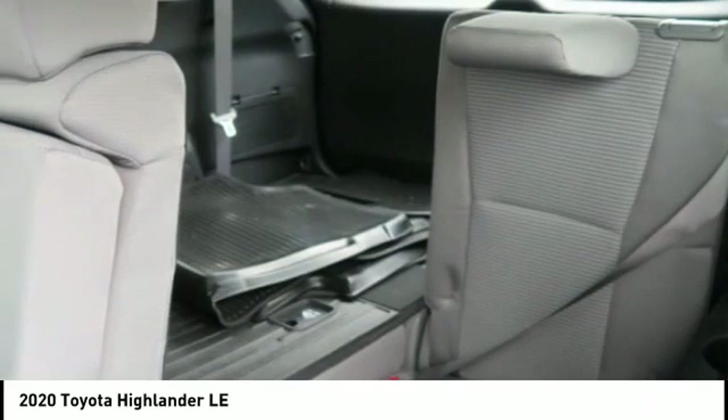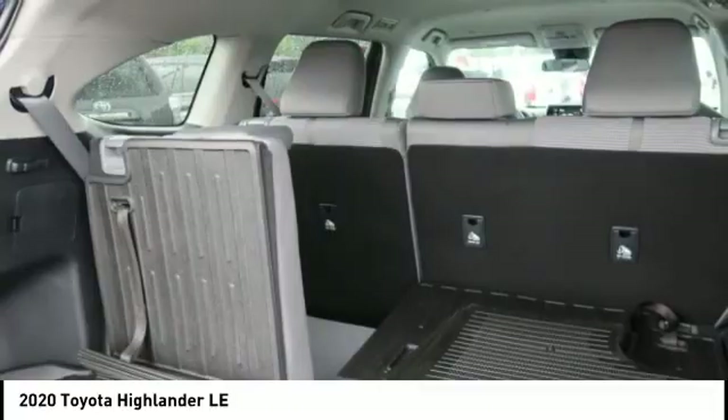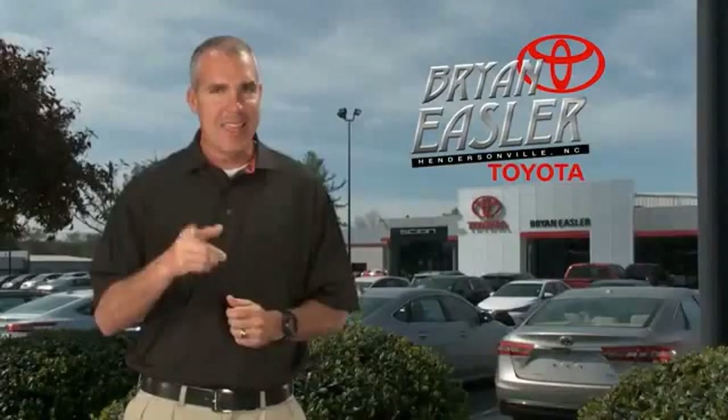This vehicle offers reliability and good looks at a great price. So come in and take a test drive today. Emsler makes it easy.